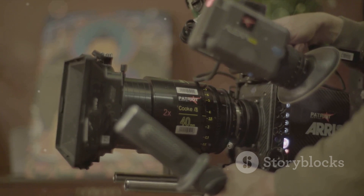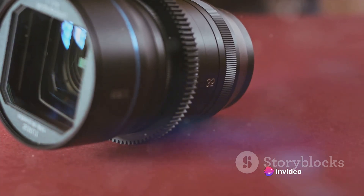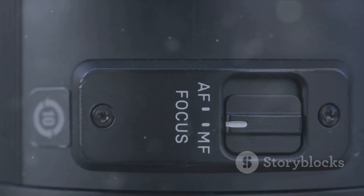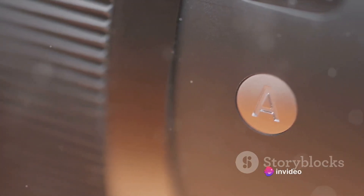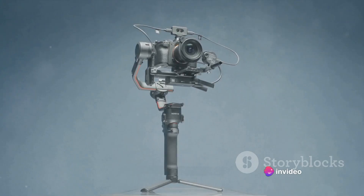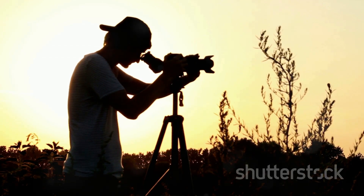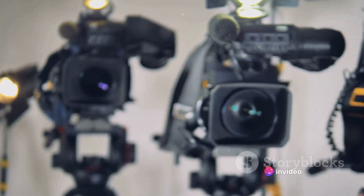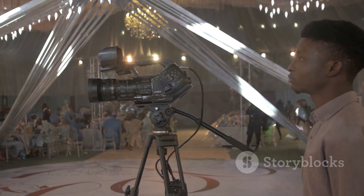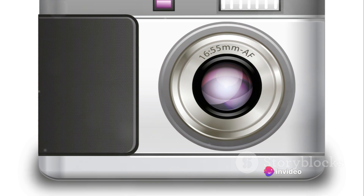At number 7 we again have the Canon EOS R5. Sporting a 45-megapixel full-frame CMOS sensor, it's capable of shooting 8K raw video at up to 30 frames per second and 4K at up to 120 frames per second. The dynamic range is outstanding and the dual-pixel CMOS AF is described as revolutionary. The weather-sealed body promises durability, and in-body image stabilization provides up to 8 stops of shake correction. It can shoot up to 20 frames per second with the electronic shutter.